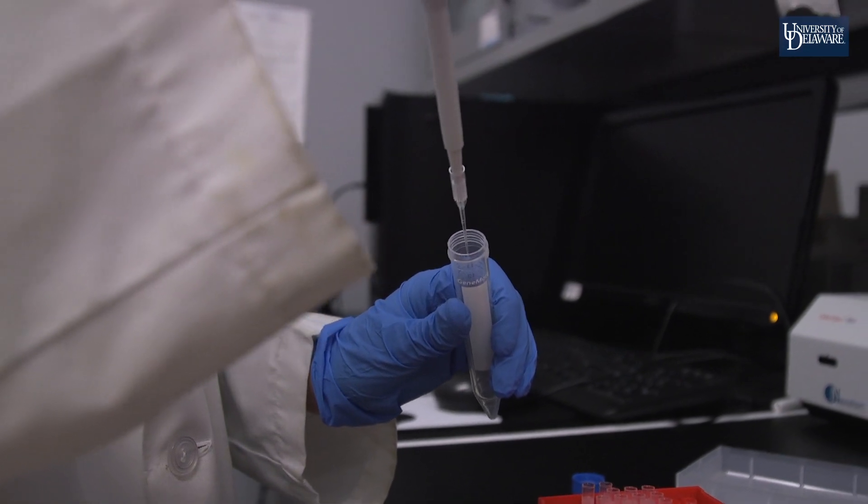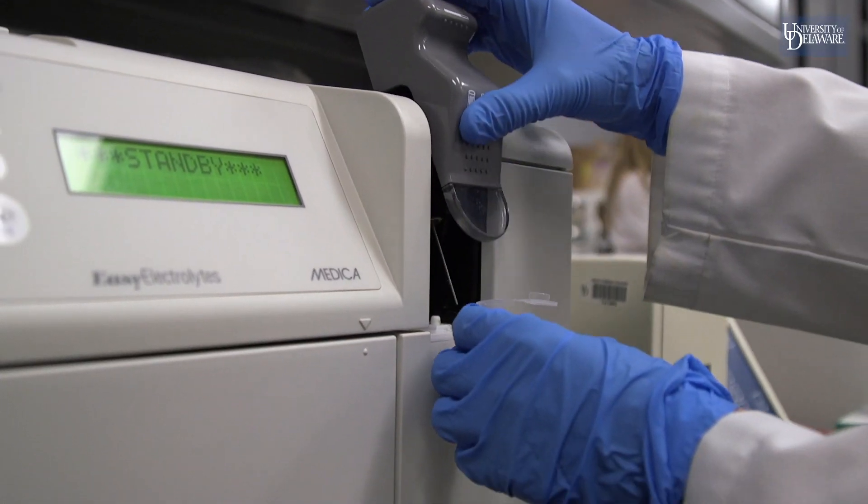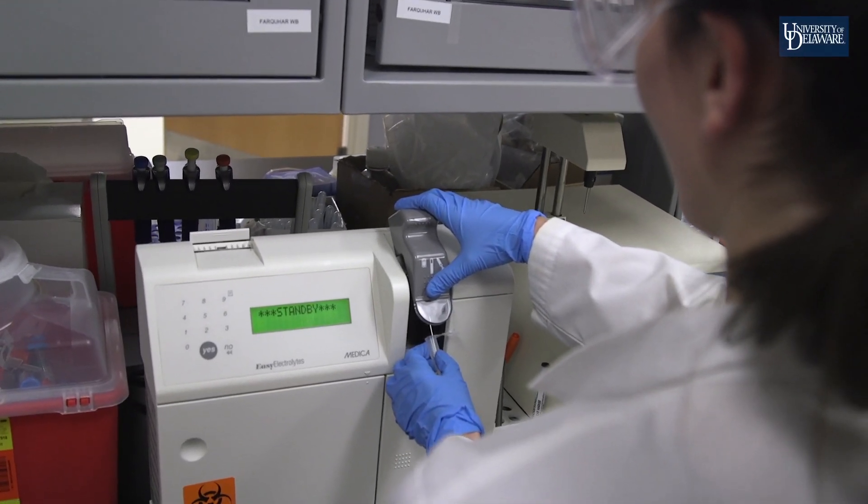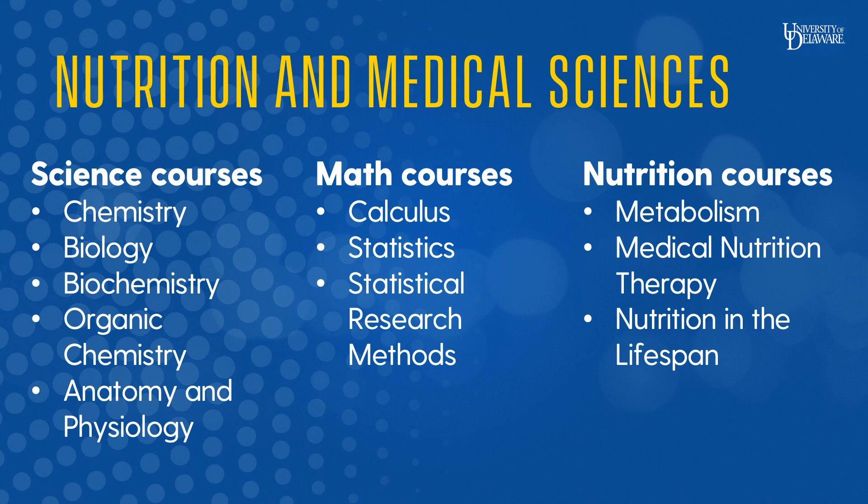I want to become a physician assistant — I've wanted to do that since high school. As a nutritional science major, in the beginning of the curriculum we learned a lot about how chronic diseases are affected by nutrition, and I became really fascinated by that. I realized that as a primary care physician I could be involved in the treatment, management, and prevention of chronic diseases, and I liked the idea of having long-lasting, fulfilling relationships with patients. The nutritional sciences major fulfills all my prerequisites to get into PA school.